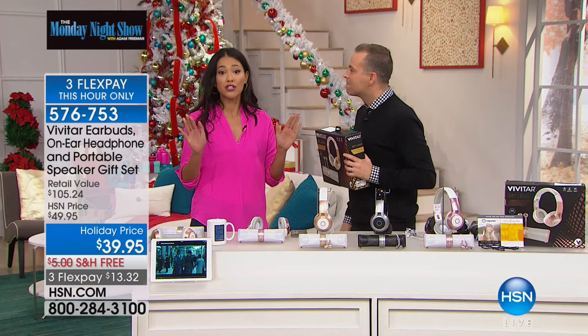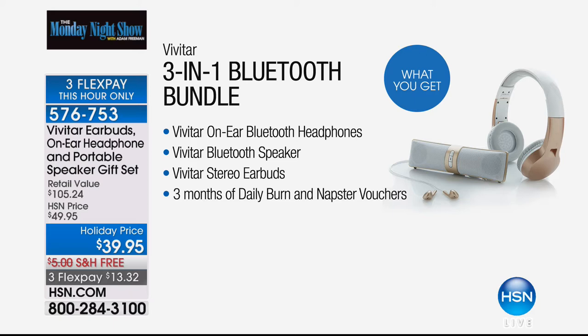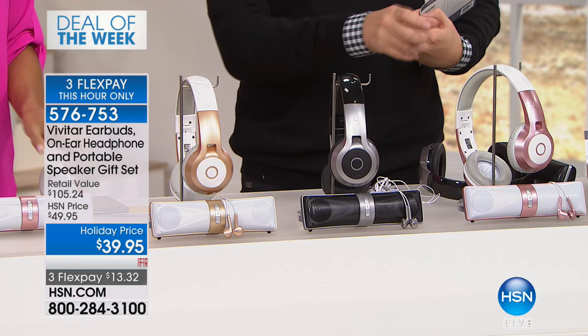Here's a quick look at everything you're going to get — plus we're throwing in three months of Daily Burn and Napster so you can listen to great music. We have around 400 in gold, and of course black and rose gold. The gold will be the first to go.